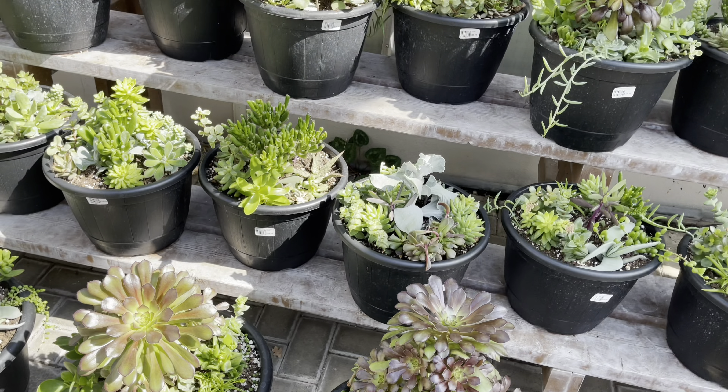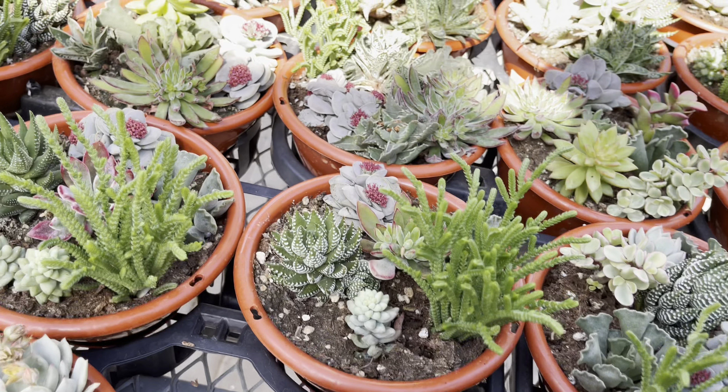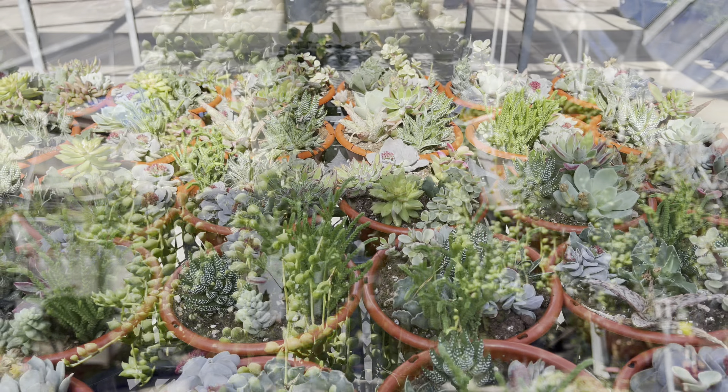They also have some smaller arrangements for $20. Pretty much the arrangement sizing and sorting is already done for you — you just have to bring this home, pot it up in a decorative pot and enjoy. These string of pearl hanging baskets are so nice and lush, they're $30 each. I don't think I've seen string of pearl hanging baskets this nice and trailing.